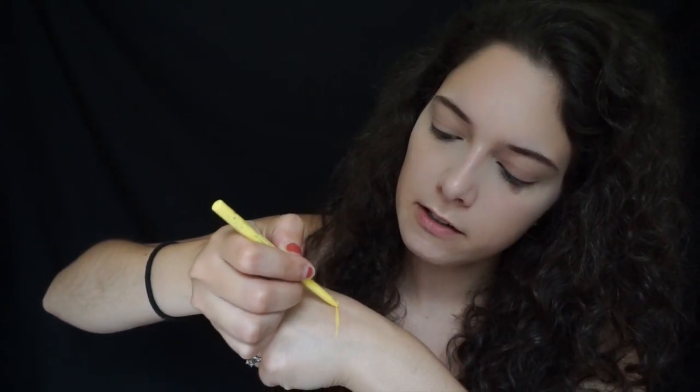I found this at TJ Maxx — it's the Stila Smudge Stick Waterproof Eyeliner in the shade Canary. I was on the hunt for a yellow eyeliner, especially for summer. It's almost the end of summer but I still wanted one — I can use it next year. I love these eyeliners by Stila because they are very long lasting.